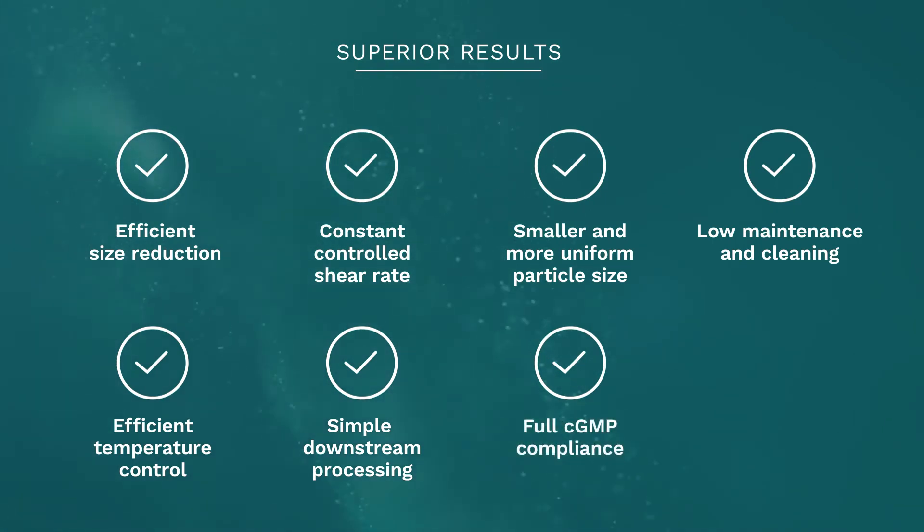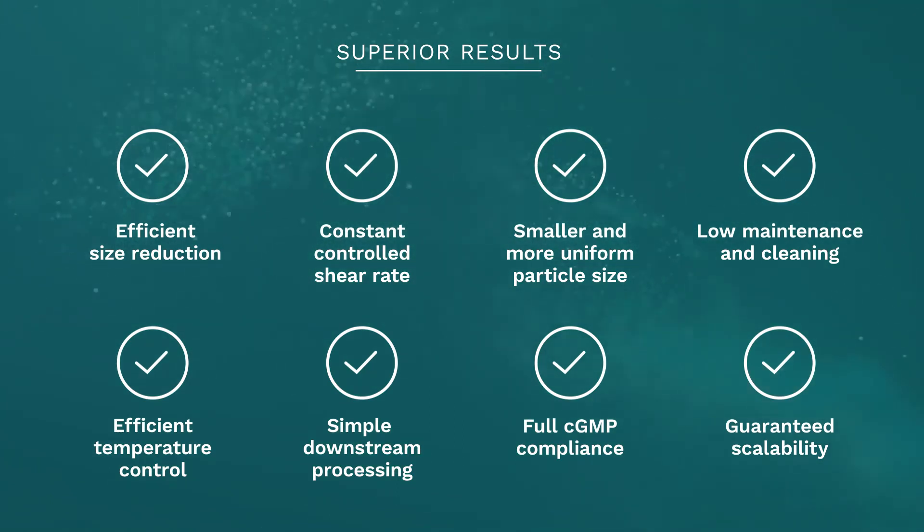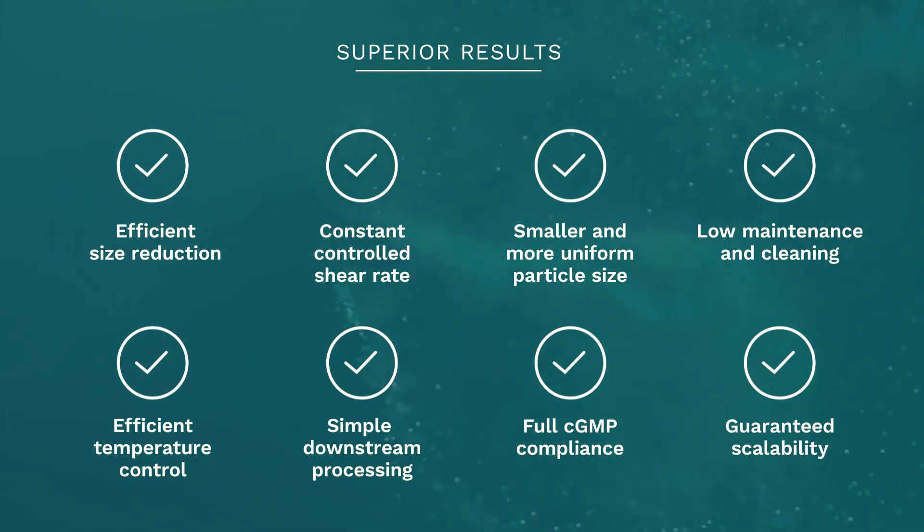Full compliance with CGMP regulations, thereby assuring the quality and purity of the end product. And guaranteed scalability — results can be replicated from lab scale to pilot scale to production and manufacturing.